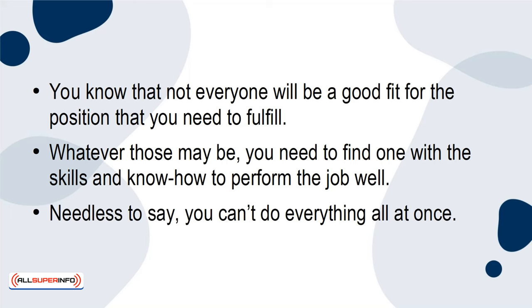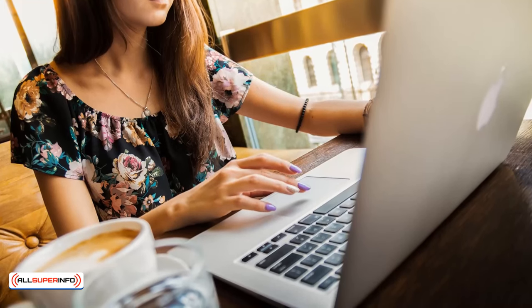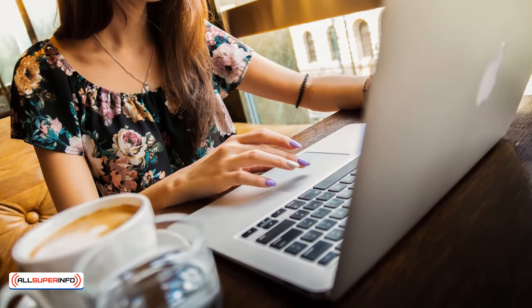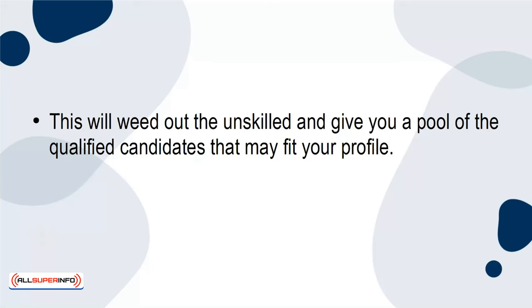You can't do everything all at once, so you need to be specific and thorough when it comes time to post the job opening on social media, on job boards, or elsewhere. This will weed out the unskilled and give you a pool of qualified candidates that may fit your profile.